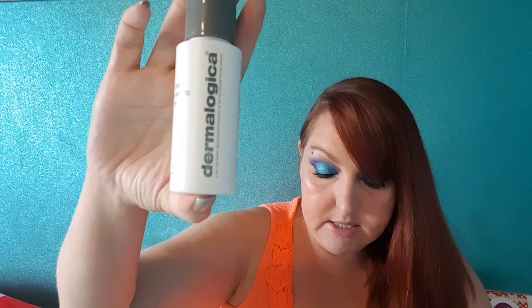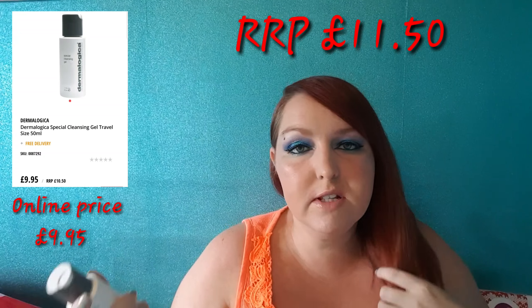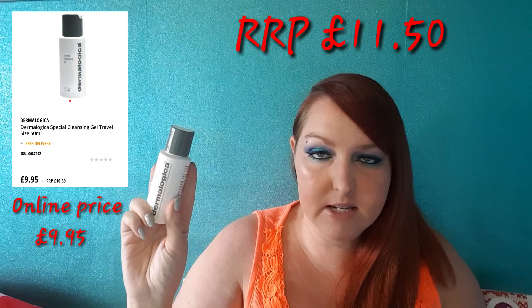So the first thing that I see in here is this Dermalogica Special Cleansing Gel. It says here that the RRP on this is £11.50 for a 50ml bottle, and this bottle is 50ml. I don't really use cleansing gels so I might put this into my giveaway.